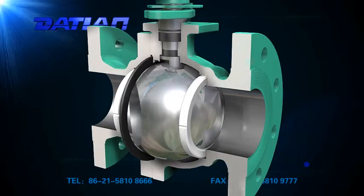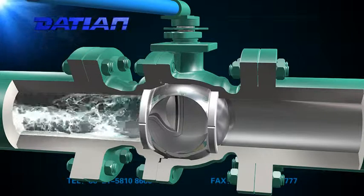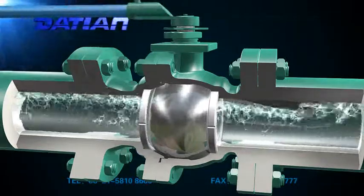2. Has the function of fire safe, anti-static, and prevents the stem from flying out, among others. Simple structure, small size, and lightweight.